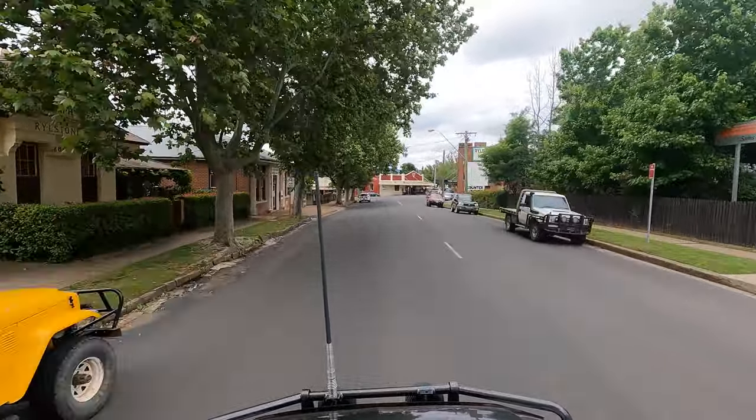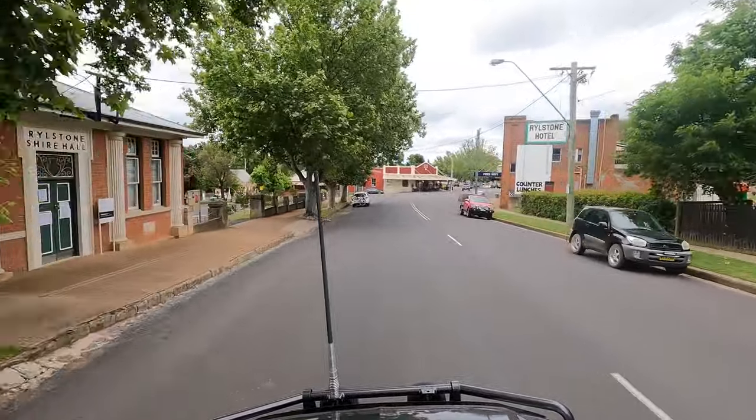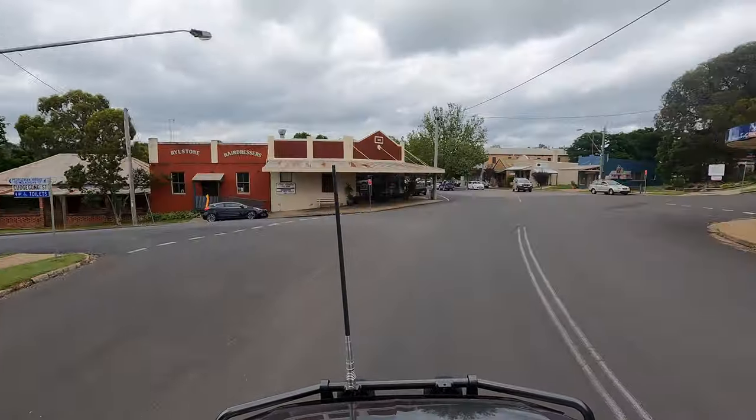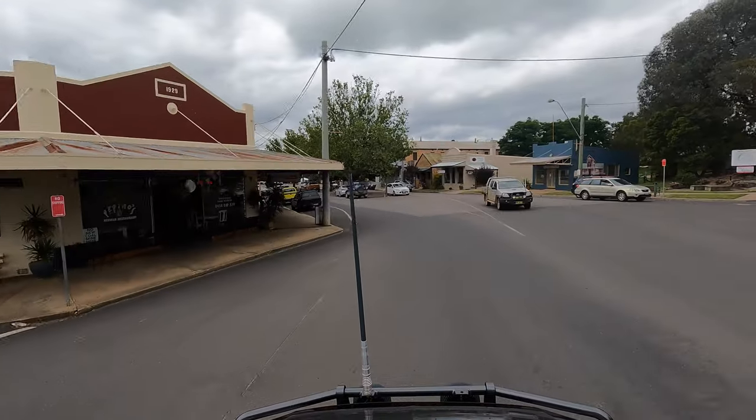There is an excellent and very detailed heritage walk of the town. It covers a total of 19 places of interest, many of which are notable for their warm sandstone construction. Let's take a look.